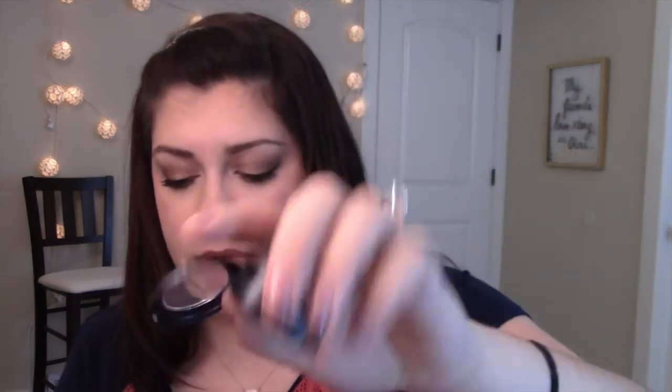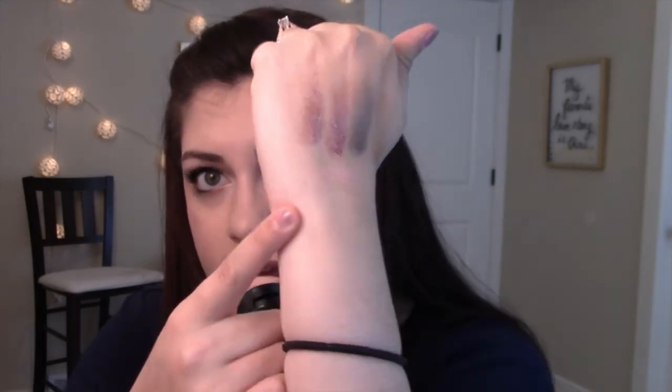I also got Last Dance from the La Disco collection. This one is more pink — like a pink champagne gold color. Super, super pretty. This reminds me of like the Fairy Godmother from Cinderella, which doesn't make any sense because she has blue.